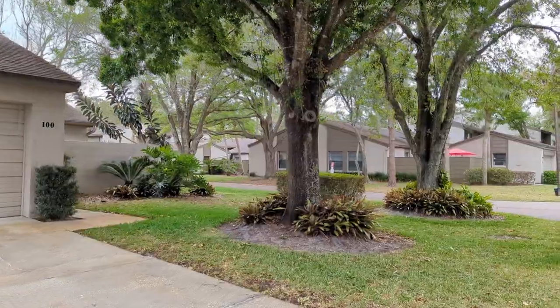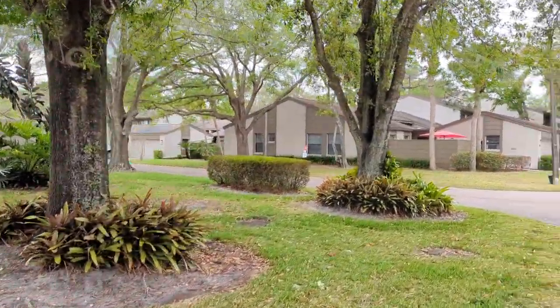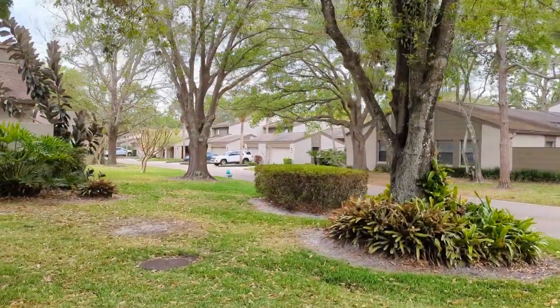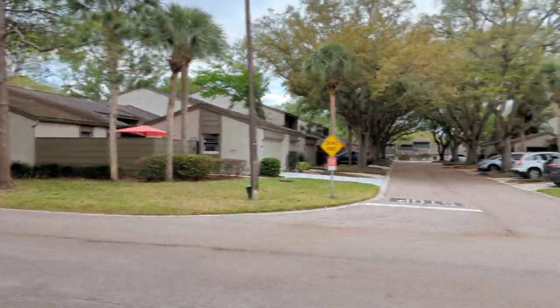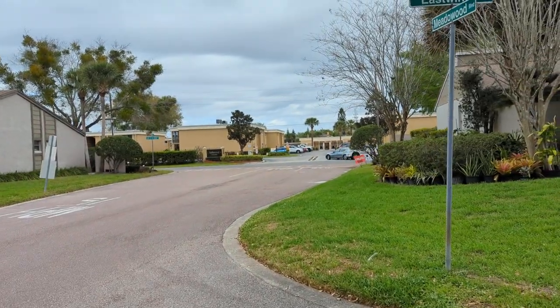I've been listing and selling homes like this full-time, every day, day in and day out, for 33 years. I own property right here in the area. I know the neighborhood well. I actually own a condo about 100 feet away, right over there in Ashwood.